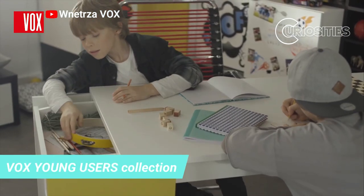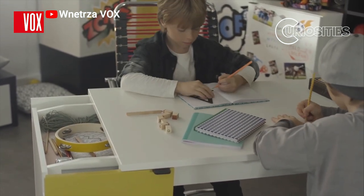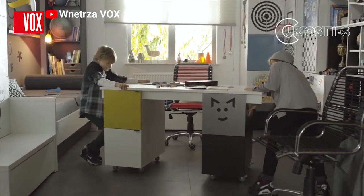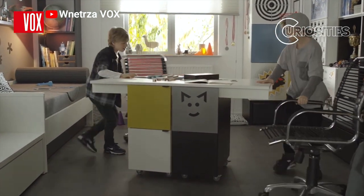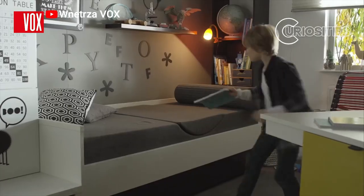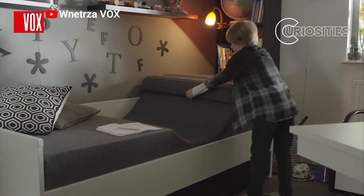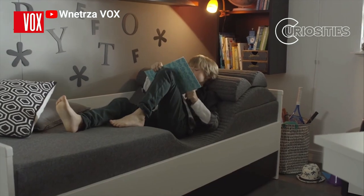Do you know the Vox Young Users collection? It is a collection of furniture for children and young people that is available in a wide range of colors and styles. The furniture is made of high quality materials and is durable and safe for children. The Vox Young Users collection includes a wide range of furniture including beds, wardrobes, desks, tables and chairs.